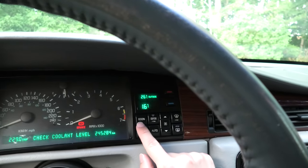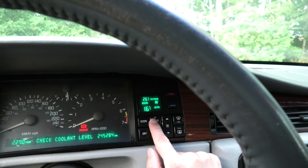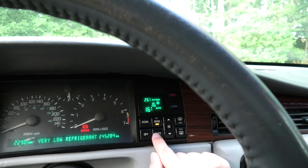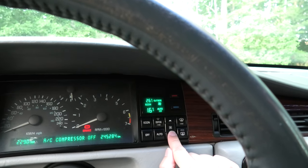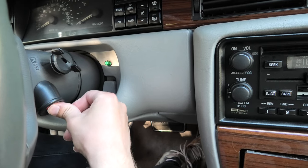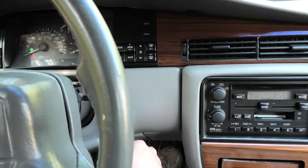Surprisingly, to the right you can find all of the climate control functions, which is a rather unusual placement as you normally find those in the central console. This makes it really driver-focused but a tad difficult for the passenger to control, as the buttons are behind the steering wheel. Also, the hazard light switch is located in a peculiar position, hidden on the steering column by the ignition.